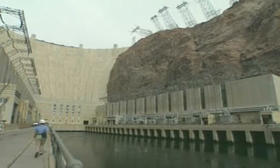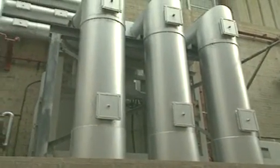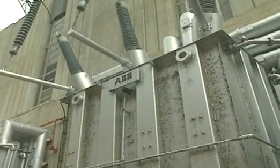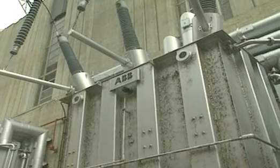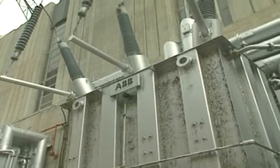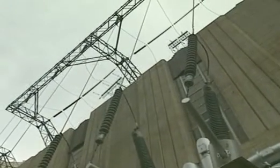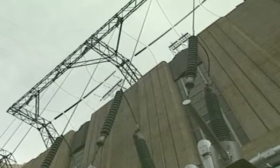The generators are directly linked by wires to transformers outside the building. The wires from the generators are fed through these silver tubes into the transformer. The voltage is stepped up from 16,500 volts AC to 230,000 volts AC. This is done to reduce the loss of energy during transmission along the lines.